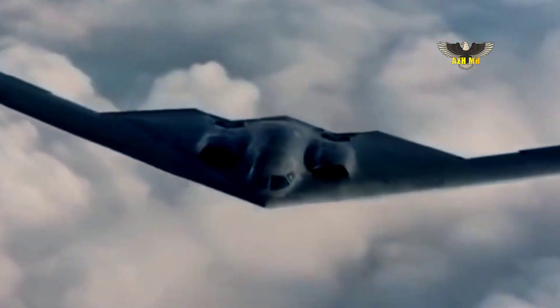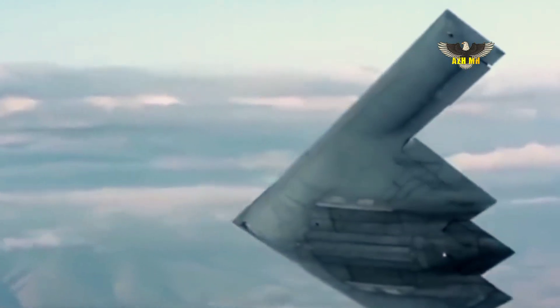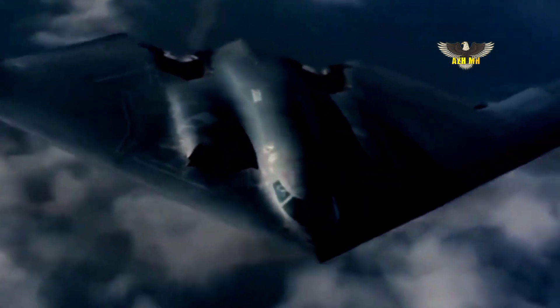In recent months, Air Force officials have begun describing the B-21 as an ISR node deep within enemy-controlled airspace. Air Force Secretary Frank Kendall recently announced he was abandoning plans to develop autonomous, long-range collaborative combat aircraft meant to escort the B-21 deep into enemy territory.